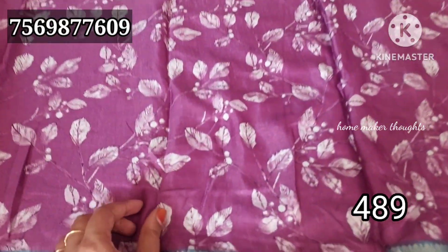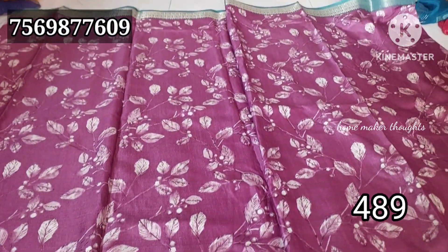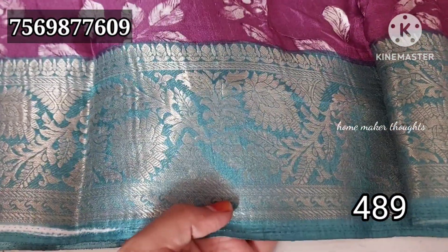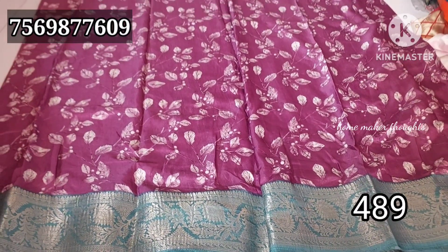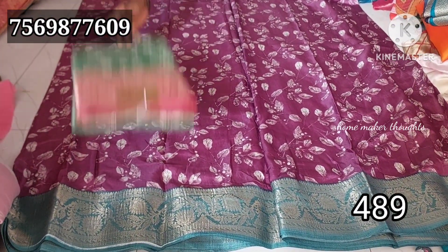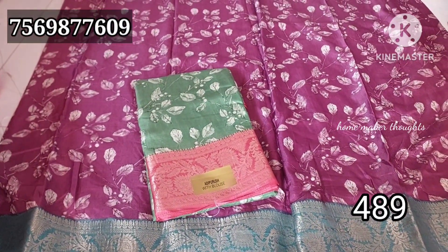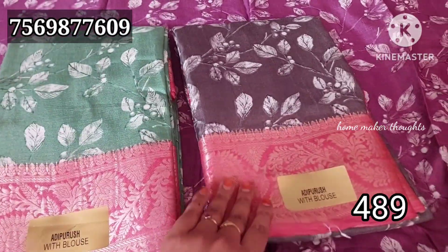It has a very smooth texture with the opposite color. Wholesale price is also 489 rupees. This is also a light color combination.